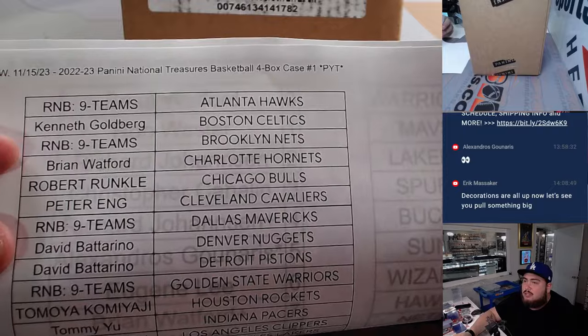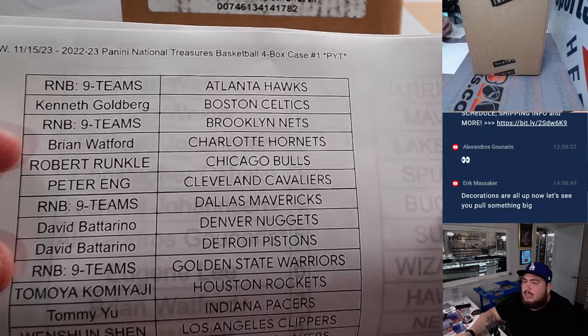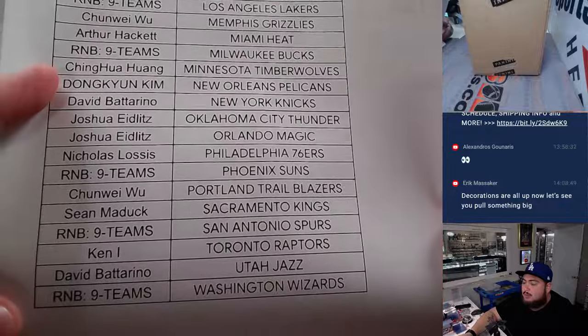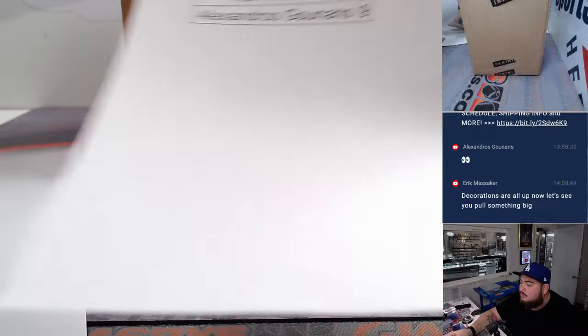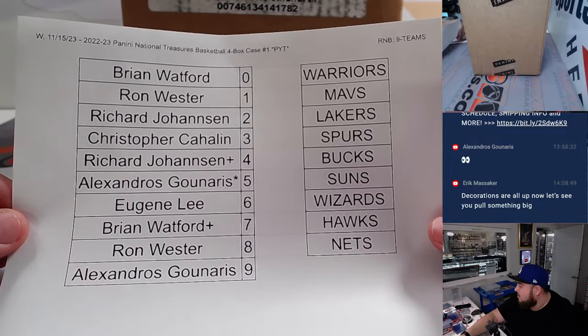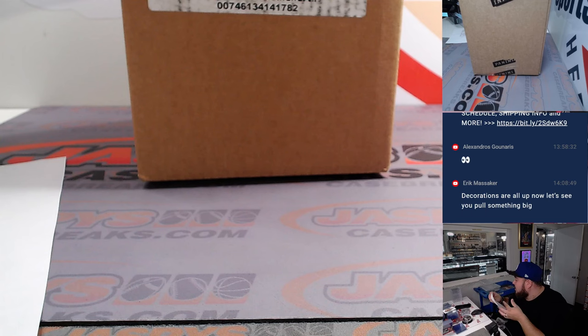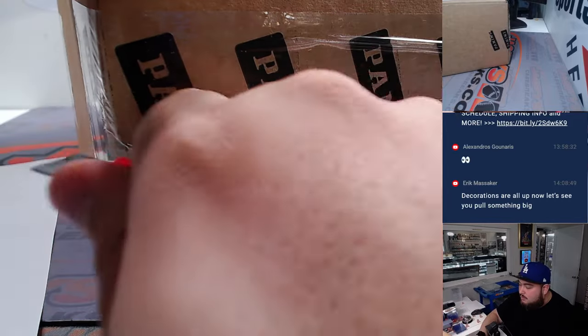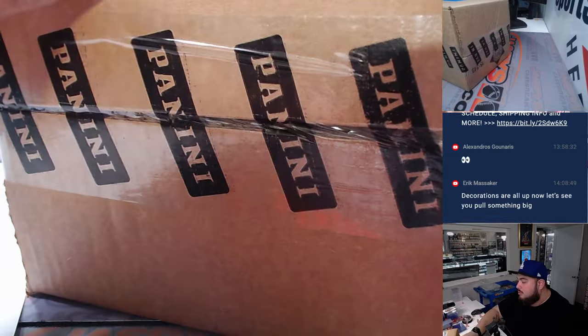Basically almost sold out — these teams didn't sell, the last nine. So we had to put them in an R&B, which we did. Everybody else did buy in straight up though. There are customer names with the teams and they got matched up. My wife picked this case — she's been on a roll, so I had her pick it. We can pull a fire case.